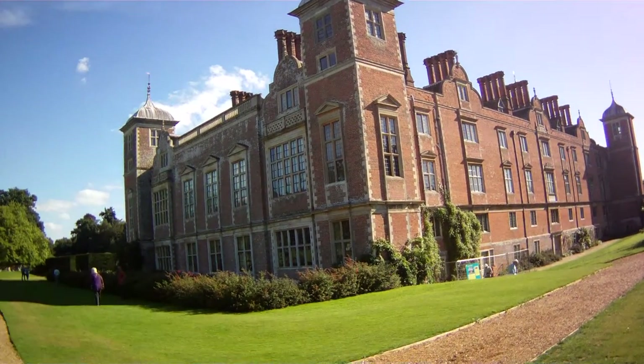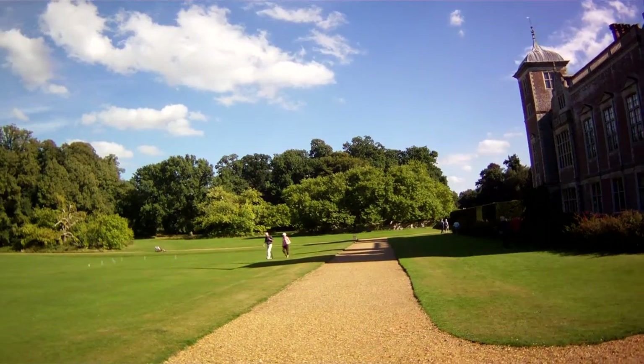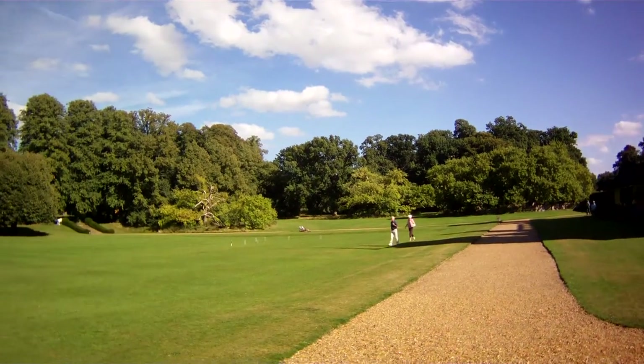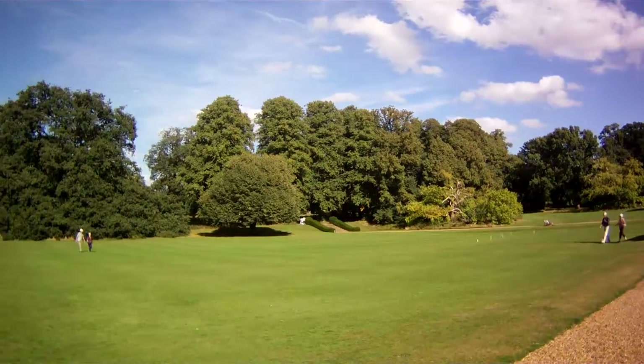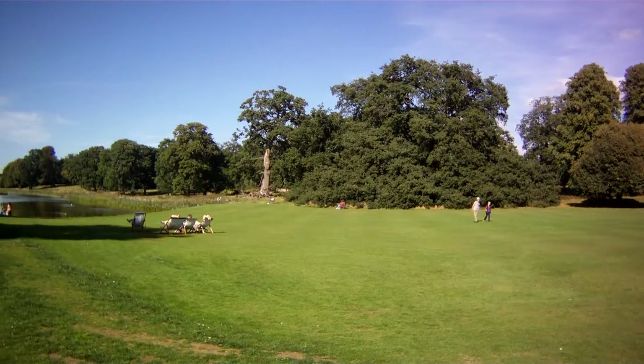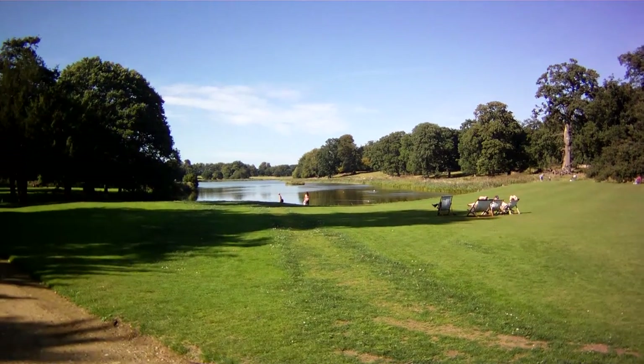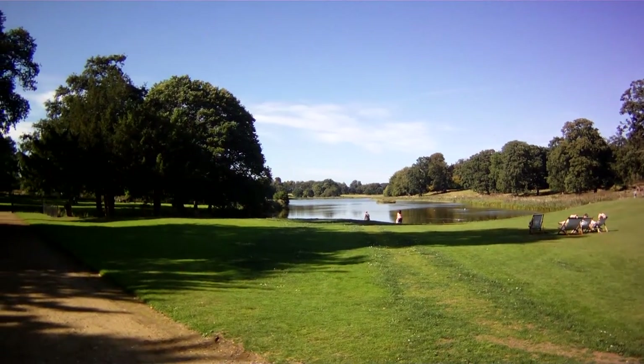Nice lot of fuchsias. This is the back lawn. And you have an ornamental lake — as you do. Probably man-made.